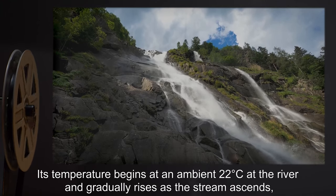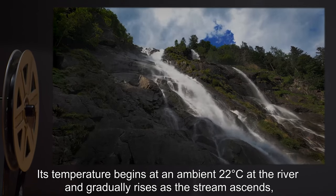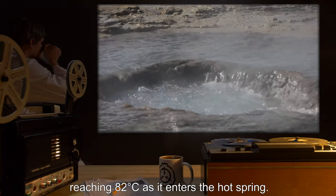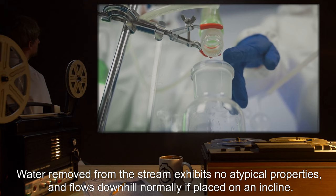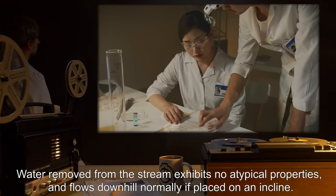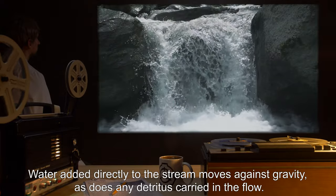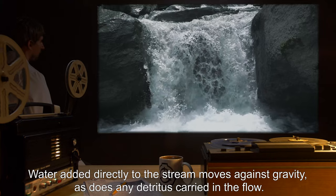Its temperature begins at an ambient 22 degrees Celsius at the river and gradually rises as the stream ascends, reaching 82 degrees Celsius as it enters the hot spring. Water removed from the stream exhibits no atypical properties and flows downhill normally if placed on an incline. Water added directly to the stream moves against gravity, as does any detritus carried in the flow.